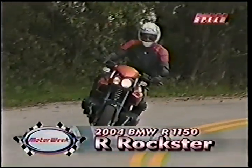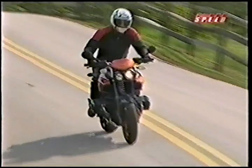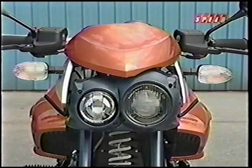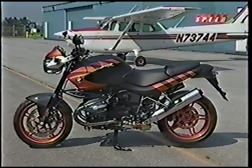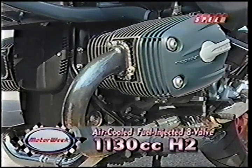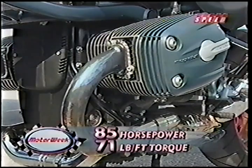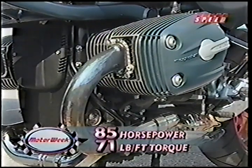Our first bi-wheel beamer is the R1150R Rockster, a naked roadster with a rock-and-roll attitude. From its striking asymmetrical headlights to its eye-catching tiger-stripe paint scheme, this BMW is built for fun, much of which comes from an air-cooled, fuel-injected, 1130cc flat twin engine that makes 85 horsepower and 71 pound-feet of torque.